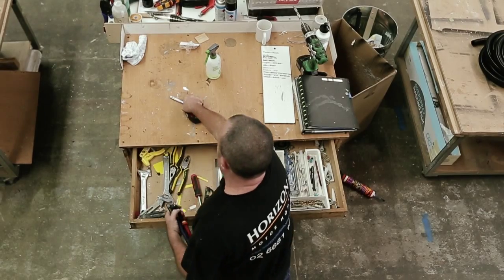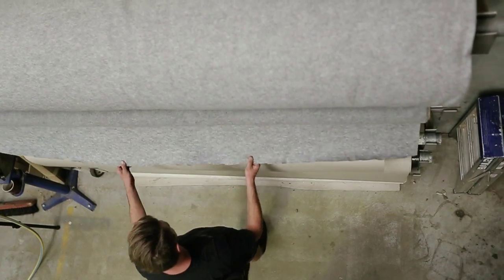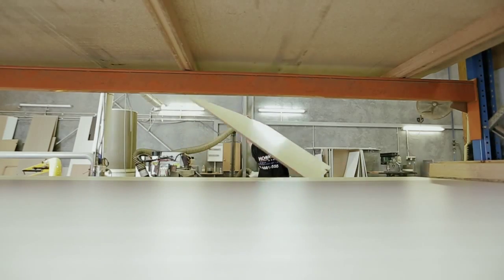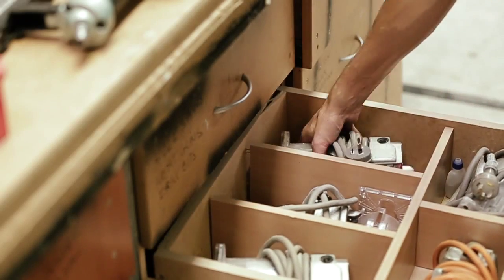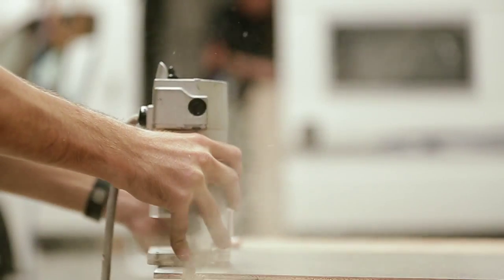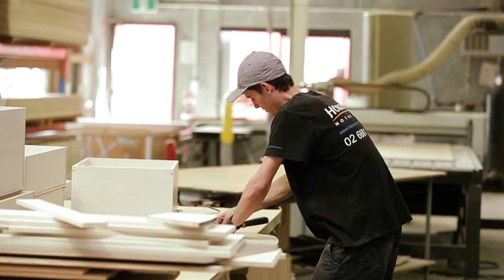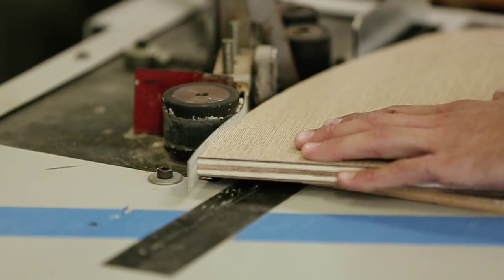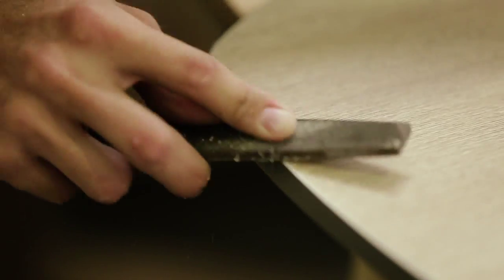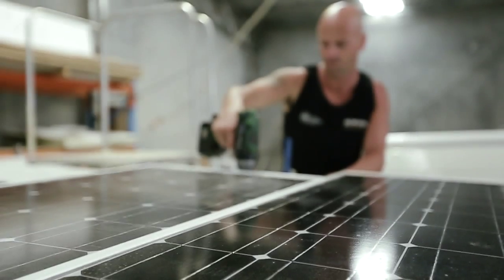We quite often get customers that want to come and visit the factory, see the build process before they make the decision to buy from us, and they always get excited when they go there because of the amount of stuff that's constantly going on. We've got 11 guys over there who take a huge amount of pride in what they do. We've got a number of tradesmen at the factory — from cabinet makers, electricians and so forth — and they really put attention into the detail of what they do.